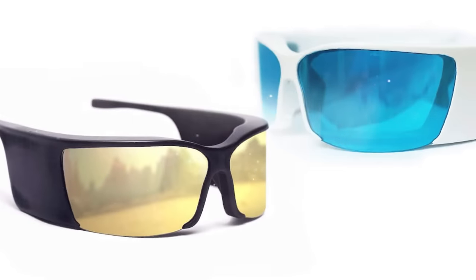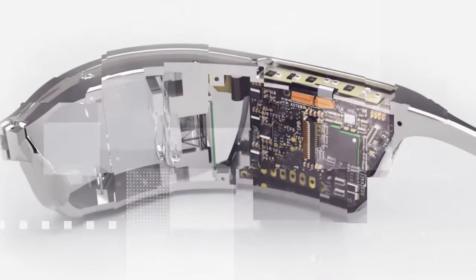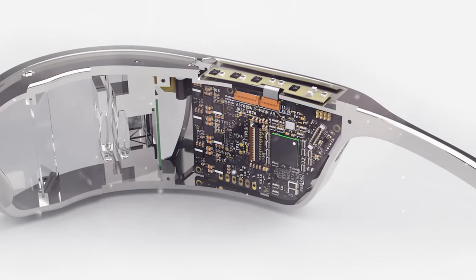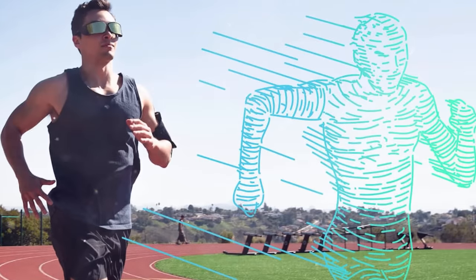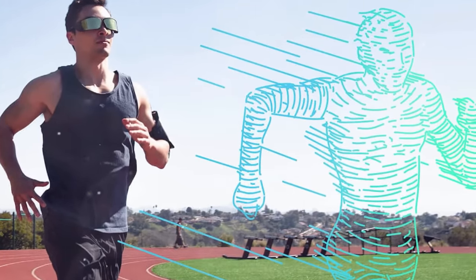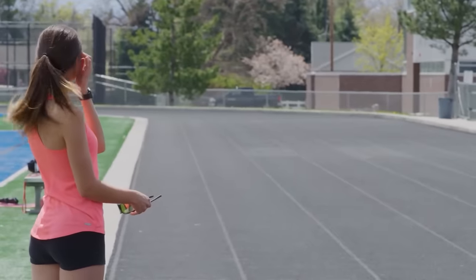The device has relatively little processing power, but it is quite enough to create a virtual display with a resolution of 1280 by 720 pixels. The viewing angle is 30 degrees. The digital rival runs next to you, and the main feature is that the glasses remember different routes and are able to exchange user data.